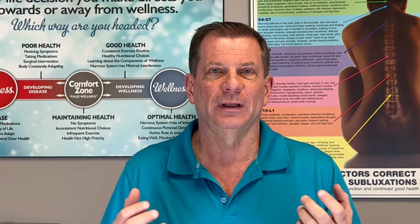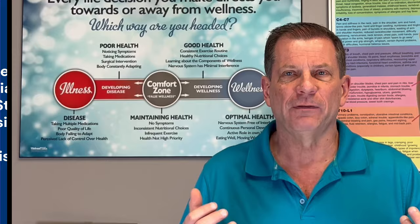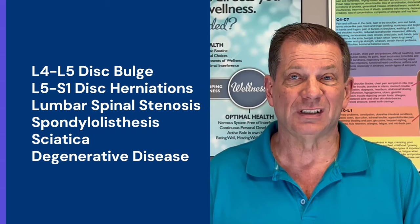Have you ever heard of spinal decompression? It's a well-known approach to treating back pain and leg pain, but it's traditionally been missing a crucial component that could significantly speed up recovery from chronic spinal conditions like L4-5 disc bulge, L5-S1 disc herniations, lumbar spinal stenosis, spondylolisthesis, sciatica, and especially degenerative disc disease.